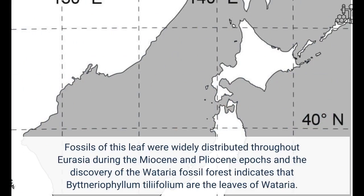Fossils of this leaf were widely distributed throughout Eurasia during the Miocene and Pliocene epochs, and the discovery of the Wataria fossil forest indicates that Bitneriophyllum tilifolium are the leaves of Wataria.